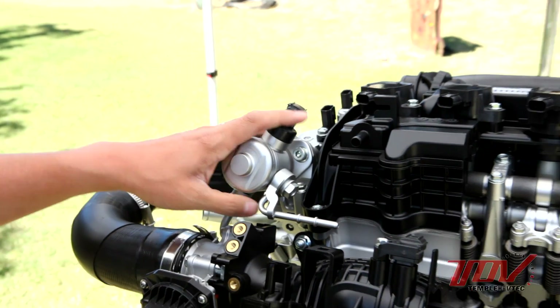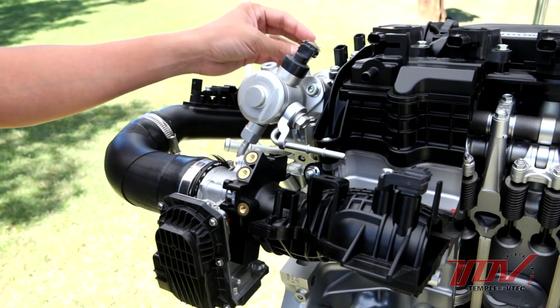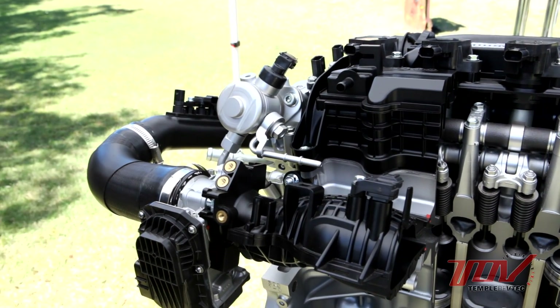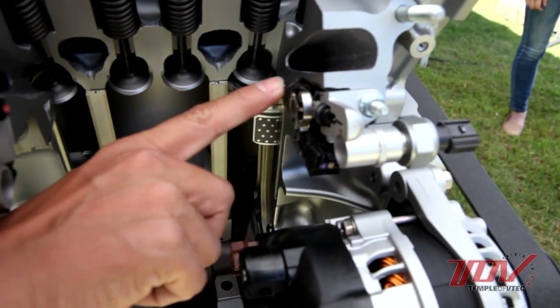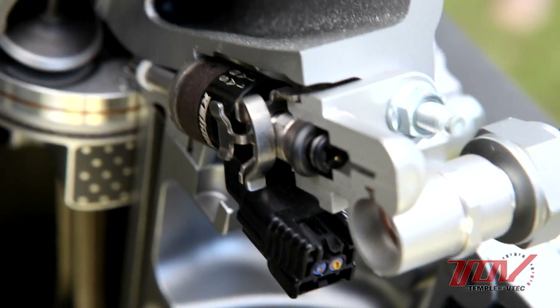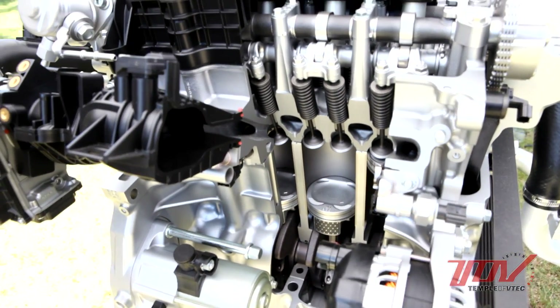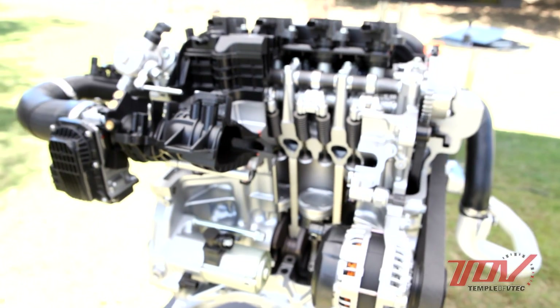This is the high pressure pump. The pump provides the high fuel pressure for the direct injection system, and there is a driving cam inside. The fuel supplied by the high pressure pump comes around to the injectors, which are right here. What is the operating pressure? That's a secret — but we use it up to about 18 to 20 megapascals.